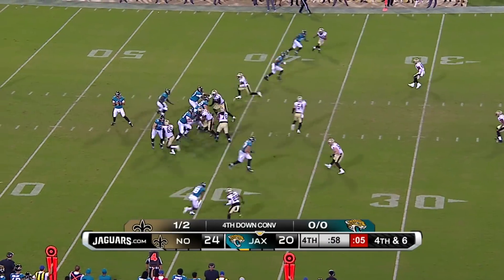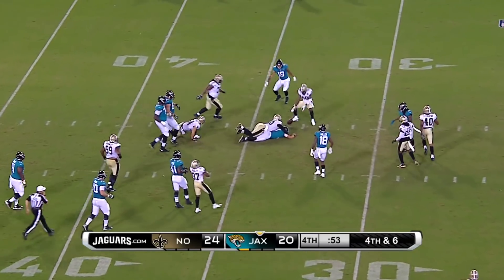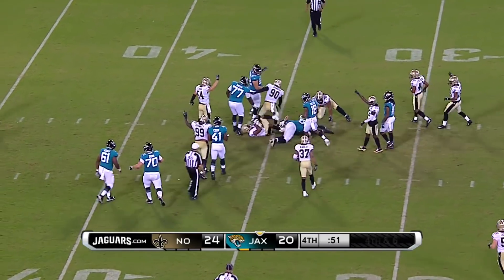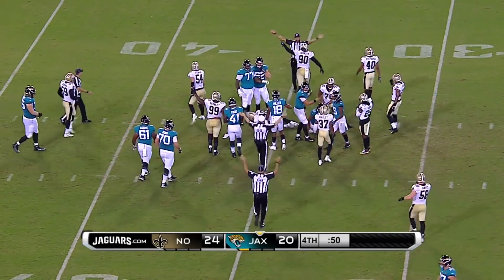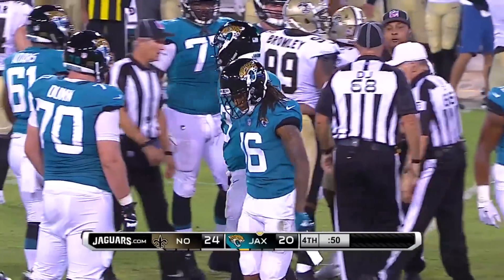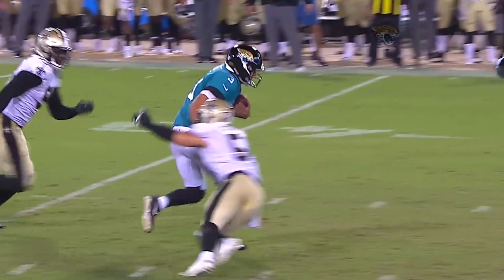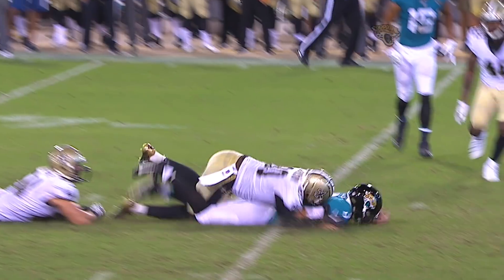Fourth down — one last chance for Lee. Pressure coming from the outside and he breaks away, on the run with some room. Did he get the first down? He fumbled — he was going, reaching for the marker. He did not get it. A good job of stepping up by Lee, recognizing that there was pressure all around him.